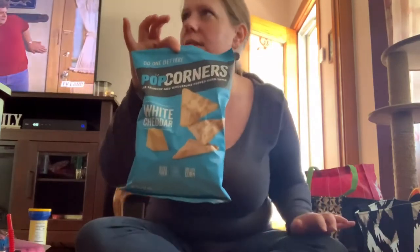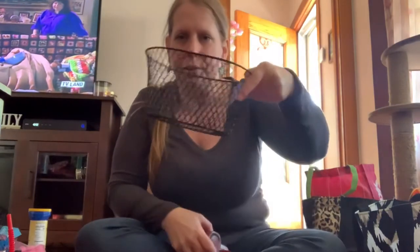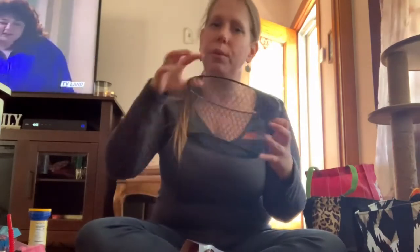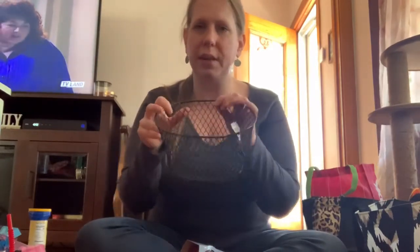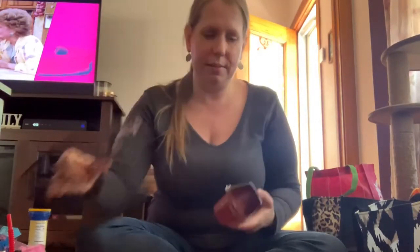She also wanted a mail basket for outside her door, because they deliver mail to their door in the senior citizen community and she's on the fourth floor. She wanted something like this little basket to put by her door. Then I found some mixed fruit jelly for my mother.